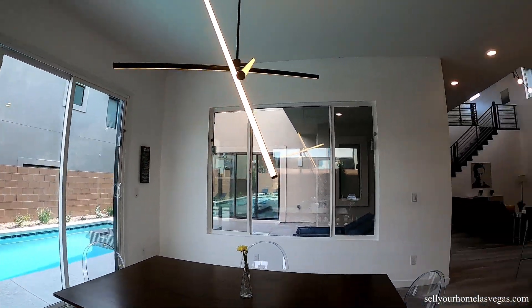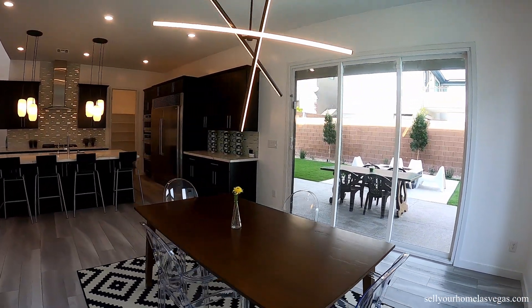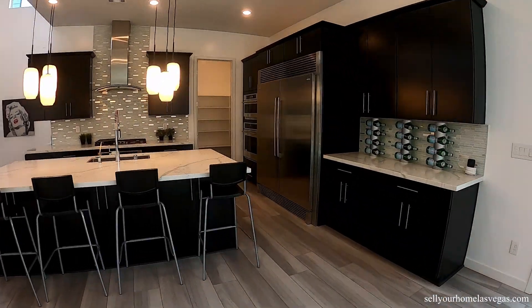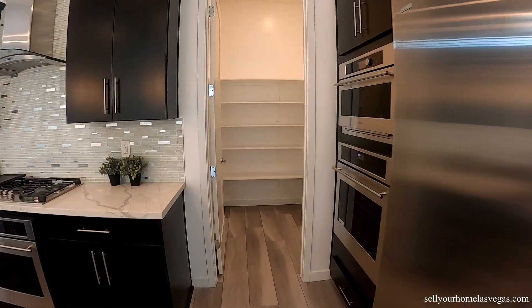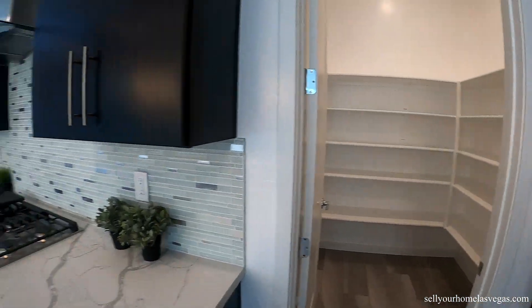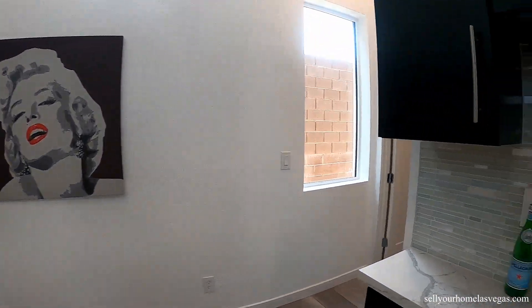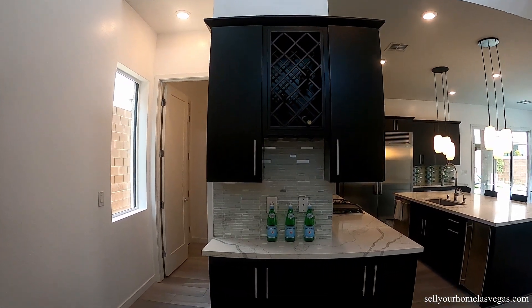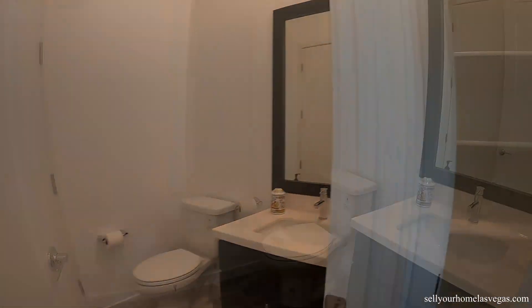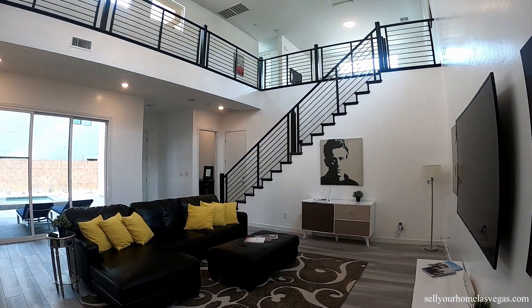You've got the dining area — look at that lighting fixture, isn't that amazing? Very contemporary. This kitchen does have three ovens and a nice size walk-in pantry. This is the chef's kitchen for cooking. Around the corner, you have a little nook area with some storage. There's a little half bathroom, and in that bathroom is where you have the side exit to get to the side of the house. It's really cool.